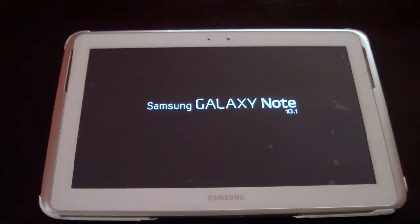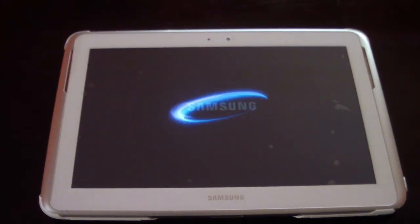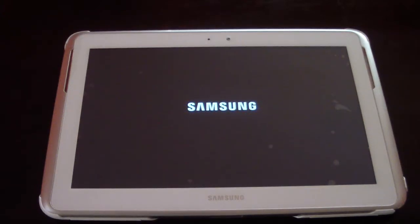What's up YouTube? It's your boy Douglas M. Today I'll be going over my 4.1.1 Jellybean update on my rooted Samsung Note 10.1.